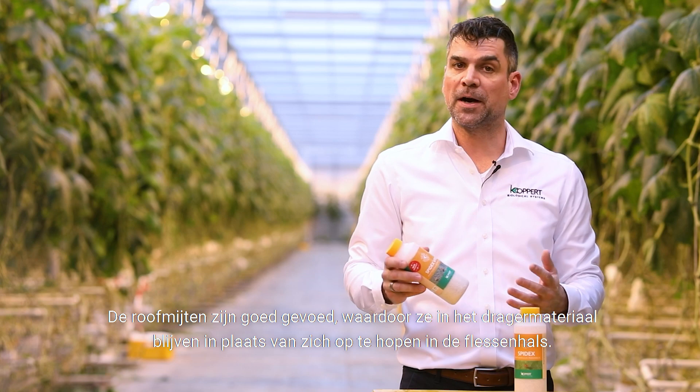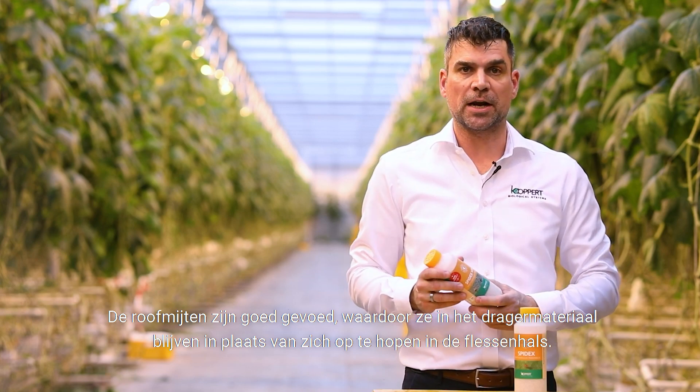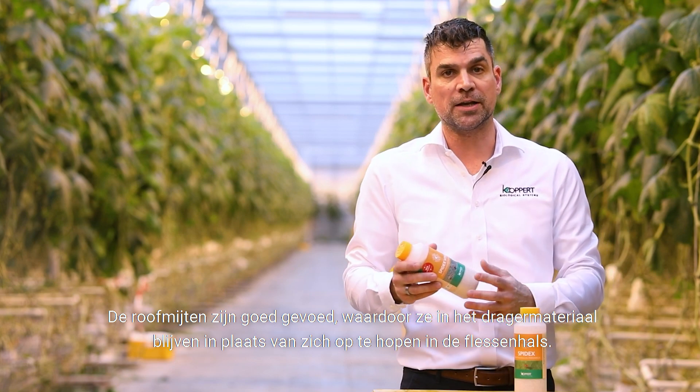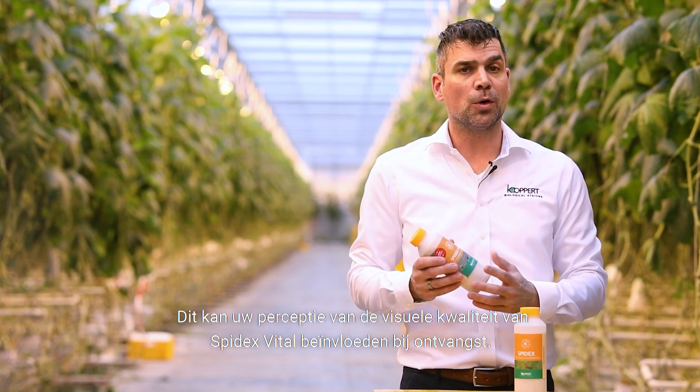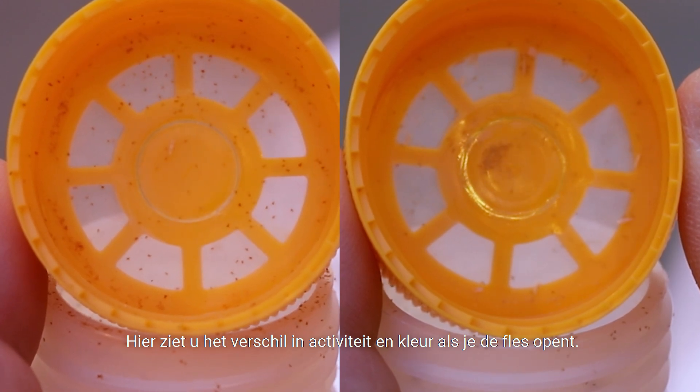Also because Spydex Vital is well fed during logistics, they tend to stay more inside the carrier material instead of accumulating in the bottleneck. This will also affect the way you assess the quality when you receive our product. Here you see the difference in activity and color when you open up the bottle.